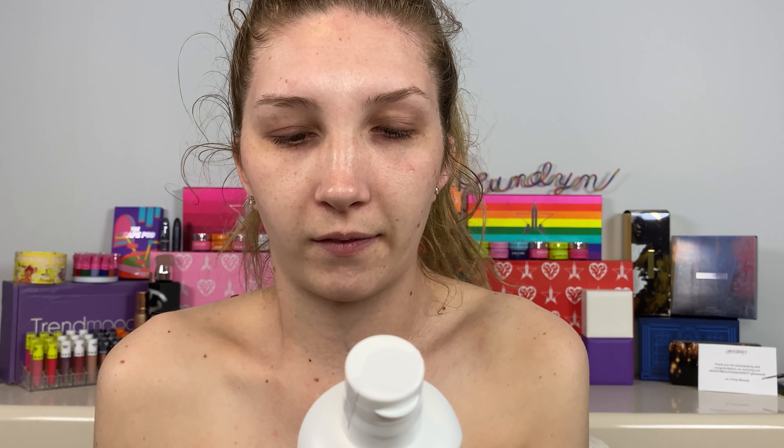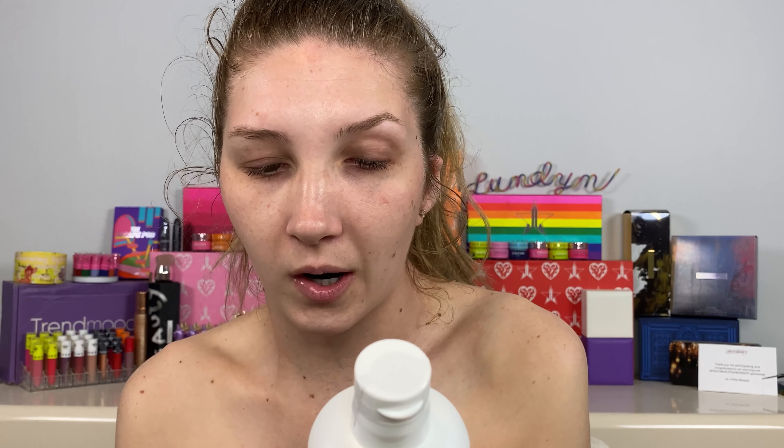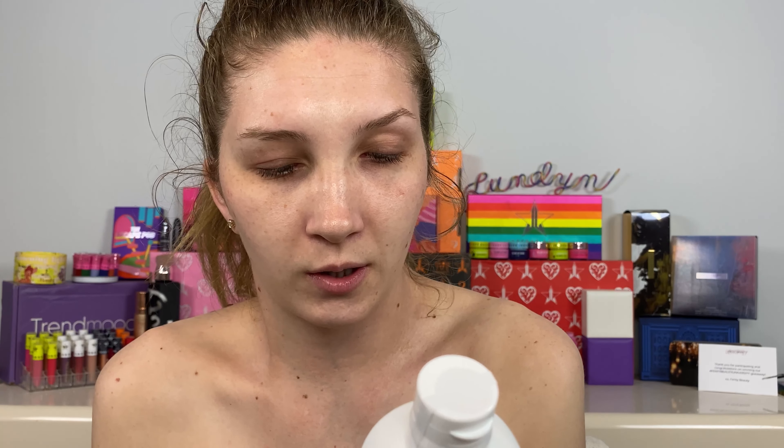Let's read the instructions: for an easy streak-free tan, ensure your skin is clean, exfoliated, and free of any moisturizers. Squeeze the Bondi Sands Pure foaming water directly on the skin and use your application mitt in long sweeping motions to blend into legs, arms, and body. Use the remaining residue on the mitt for elbows and knees — and probably ankles and wrists too. Wait until dry to the touch before dressing. You don't have to wash it off and it doesn't transfer. Leave on for at least six hours to fully develop.